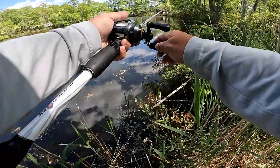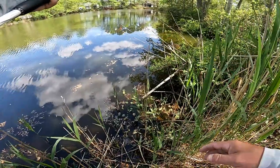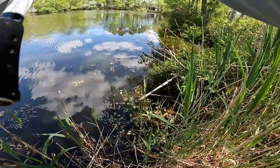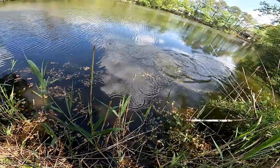Oh, I think he's got it. Come on. There we go. Fish on. There we go. Oh, that's a nice one. There you go. Nice.